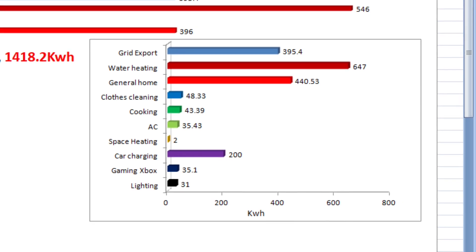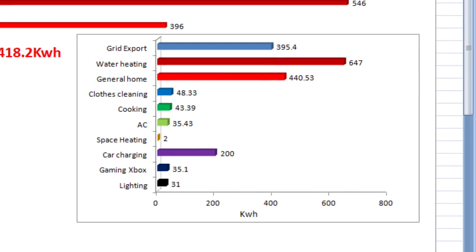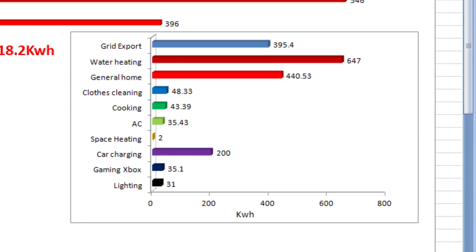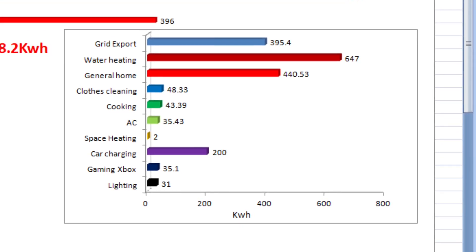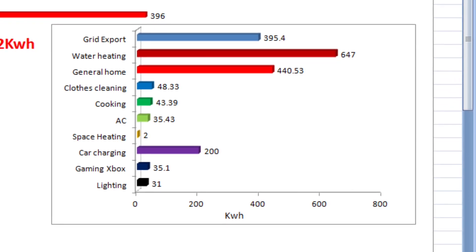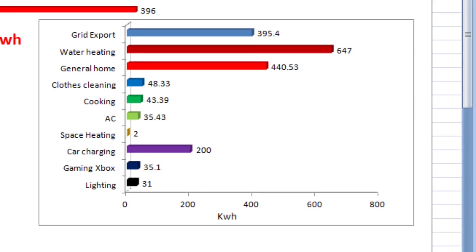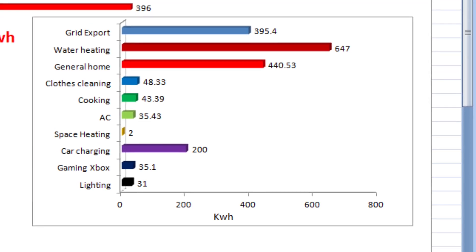Space heating was just 2 kilowatt hours, which was the pump on the electric boiler. Car charging used 200 kilowatt hours. Our Xbox and gaming used 35.1 kilowatt hours. And our lighting used 31 kilowatt hours. I'm going to be really interested in looking at the lighting when we approach winter and how that increases.